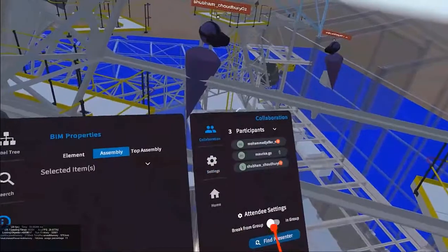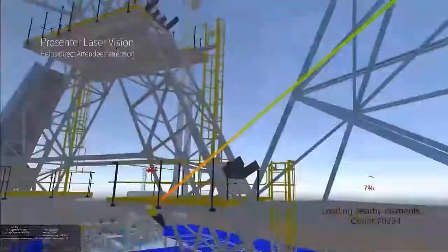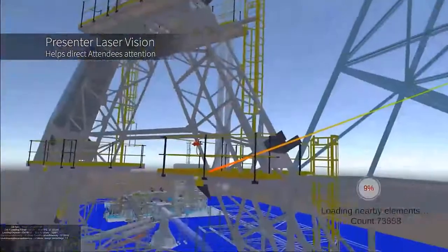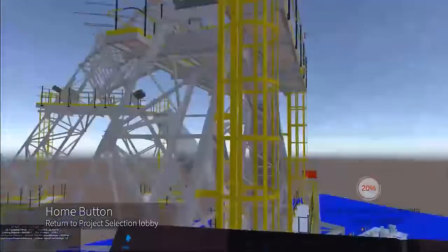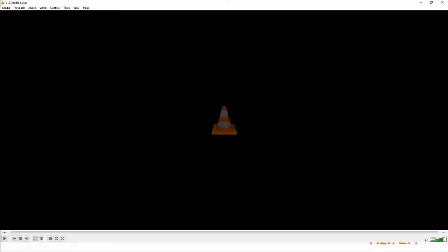We can toggle between being a presenter and an attendee. As an attendee, you can choose to break from the group to go look at an area of interest, or follow the points of interest the presenter is highlighting — there's a laser pointer to direct attention. Similarly, you can exit out of the project experience and return to the project lobby to go to another project, or close the application altogether and go back to your day-to-day work.